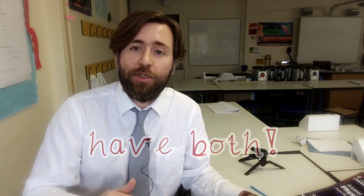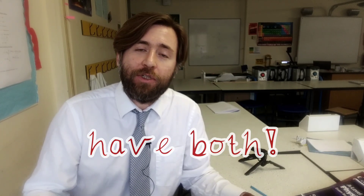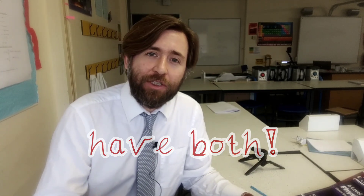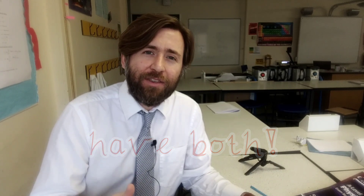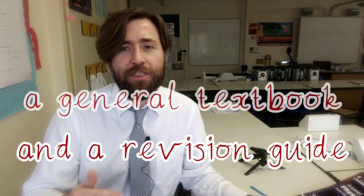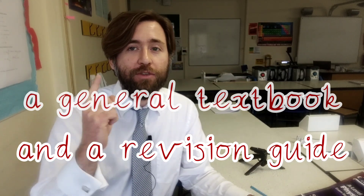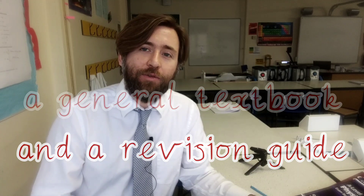I've also left some links for different exam board revision guides, which I think are really excellent resources. I think that's your basic toolbox for learning physics: having a general textbook and a revision guide. If you also wanted an exam board specific textbook they do exist and they're really good, but Physics for You is such a well-written and trusted textbook that that's the one I would recommend if you're going to buy just one.